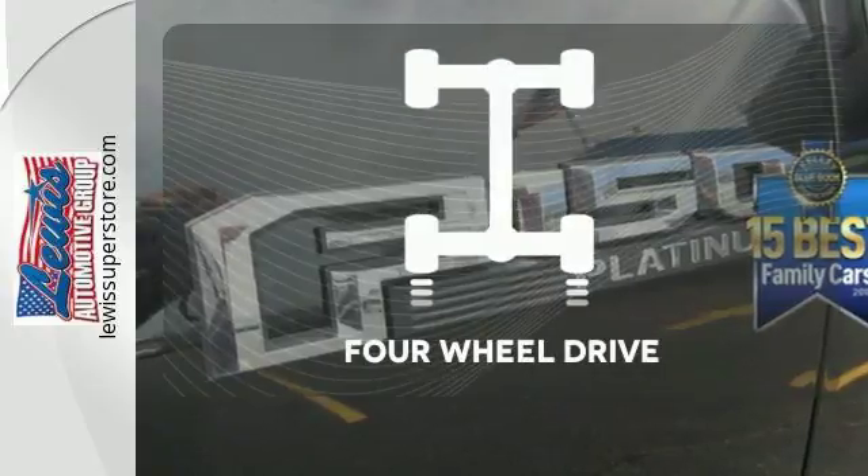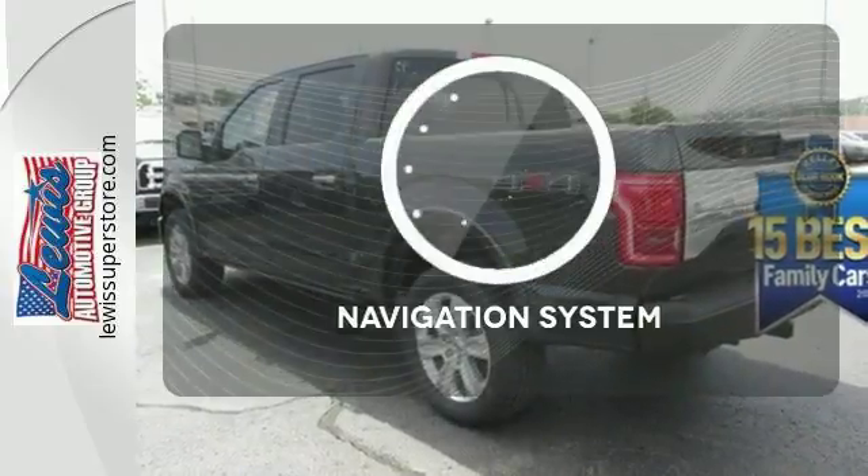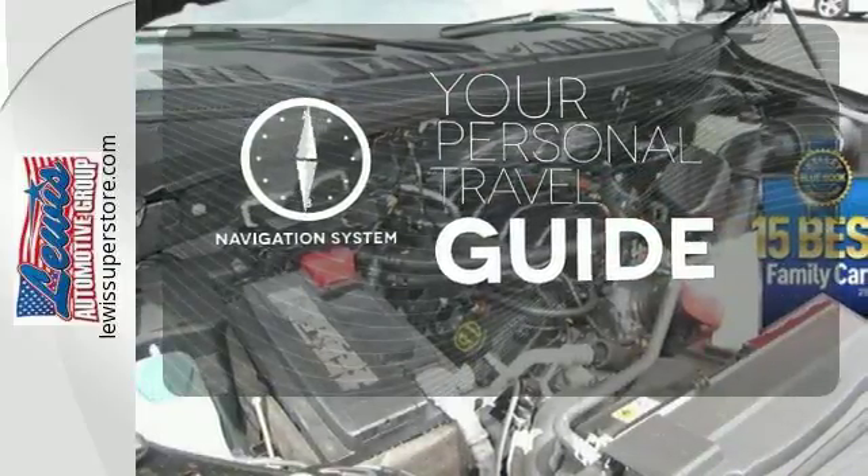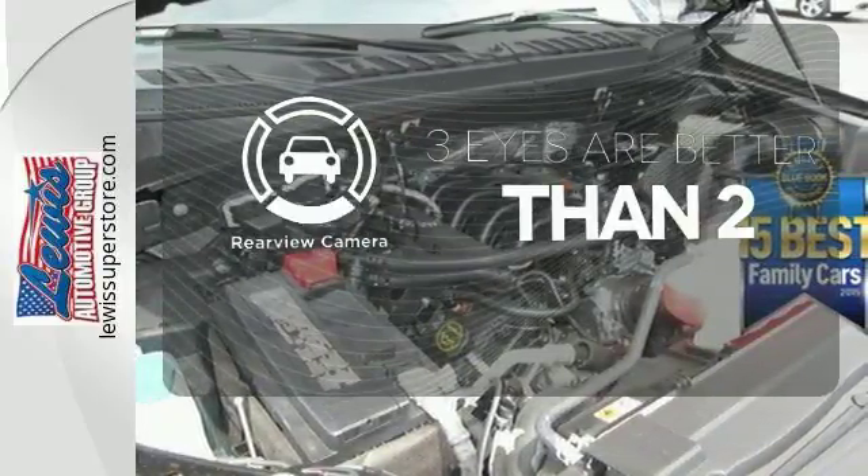Four-wheel drive provides extra traction when you need it. It comes with a navigation system to easily guide you to your destination. The backup camera gives you a clear picture of what's behind you.